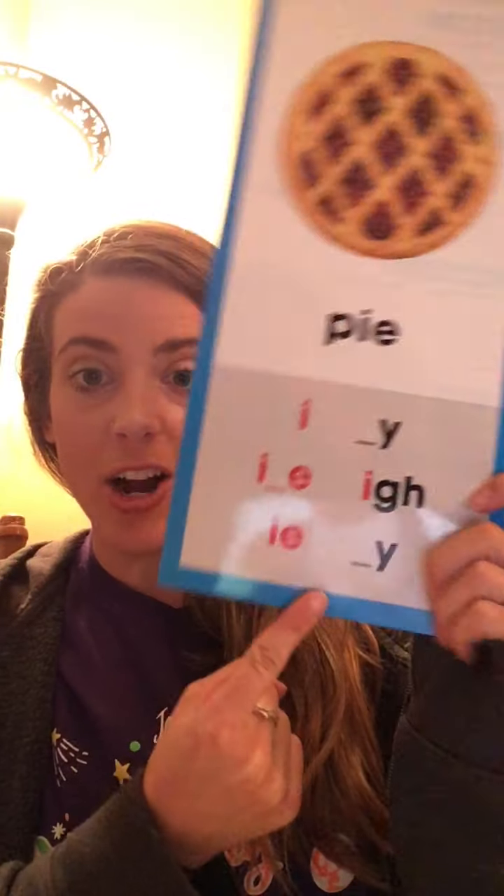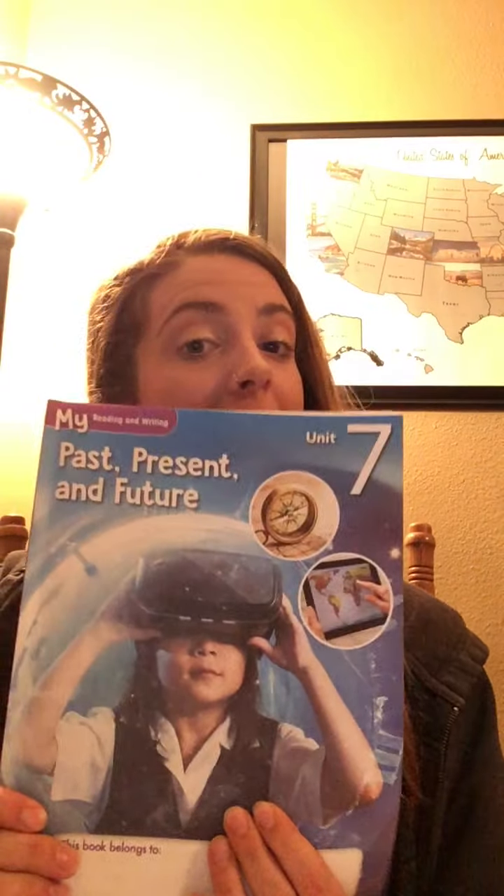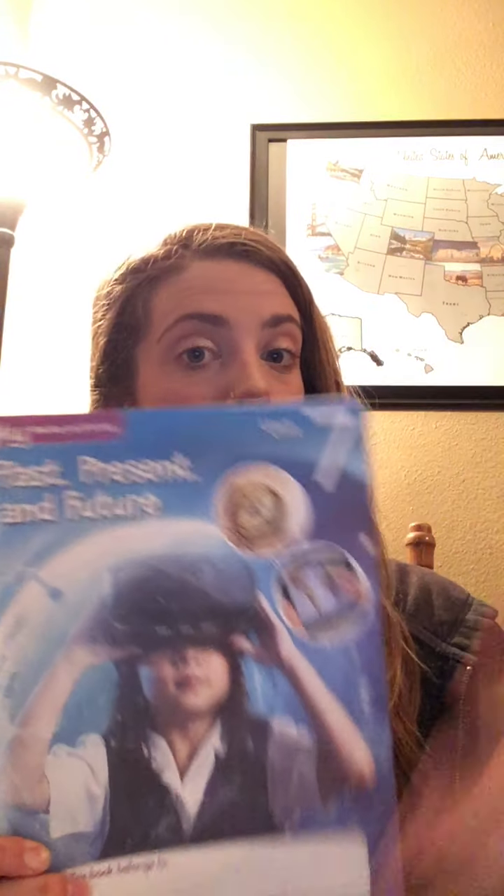Hi everyone! Welcome to day two of continuous learning. Today for reading we are going to be working on listening and reading our long I words. We will be reading from our magazine — make sure you're on unit seven — and we'll be working on some sight words. It's gonna be awesome.